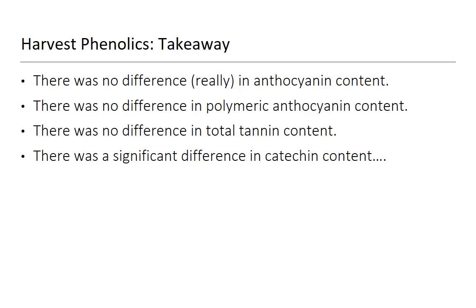The phenolics takeaway: there's really no difference in anthocyanin content, no difference in polymeric anthocyanin, no difference in total tannin — but catechin is different. That has to do with the extra two to three weeks that even though they were picked on the same day, the rocky-soil fruit came out earlier, got to start earlier, and then got a little longer hang time. We see that ability for tannin to knit up a little bit more.